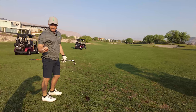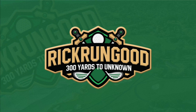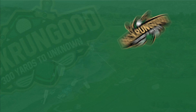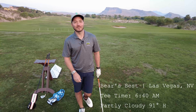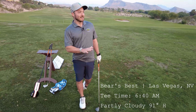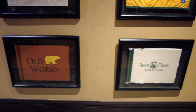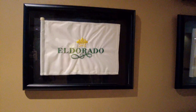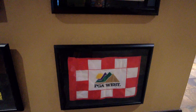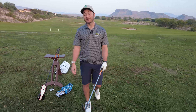This is Bears Best, which I call a composite course. I don't know if that's the right word for it, but essentially they took a bunch of different holes from other Jack Nicklaus designed courses and put them into one course. You're not going to see like Muirfield Village out here because we're still in the desert, so these are courses from the southwest. One we played in Cabo, PGA West is out here. Very scenic, very beautiful.